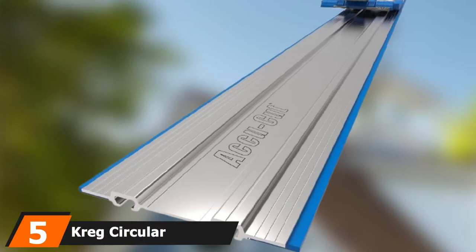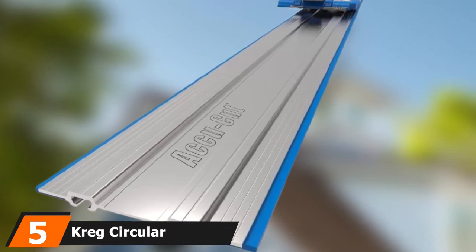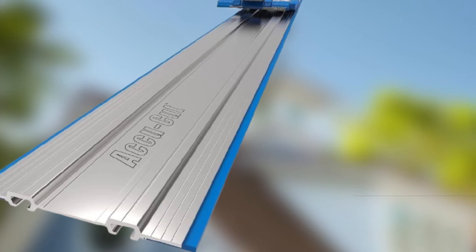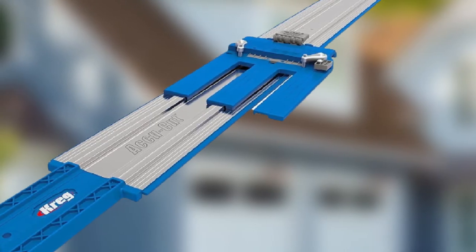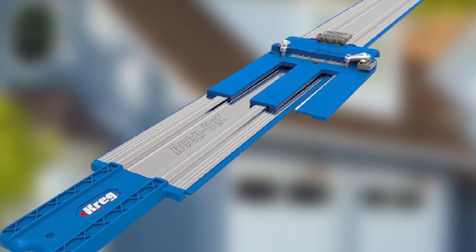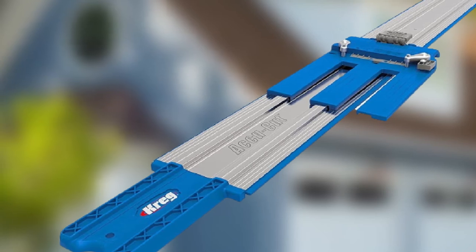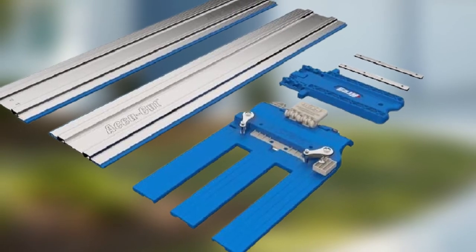The number 5 position is held by the Kreg Circular Saw Track. When it comes to job site tools, track saws tick the portability box. If you're looking to keep your load light, adding a Kreg Circular Saw Track to your toolset can do the trick. The secret to this saw track is its universal sled that fits circular saws with blades on the right or the left, making it flexible for use with any saw and almost any sized blade. Once on the track, the sled guides the saw blade, maintaining a tight fit against the track to reduce splintering and increase accuracy.